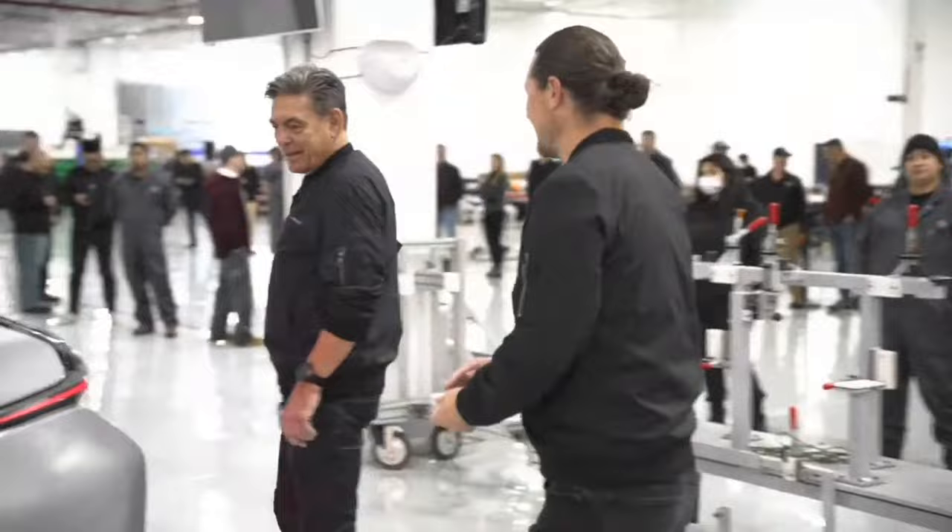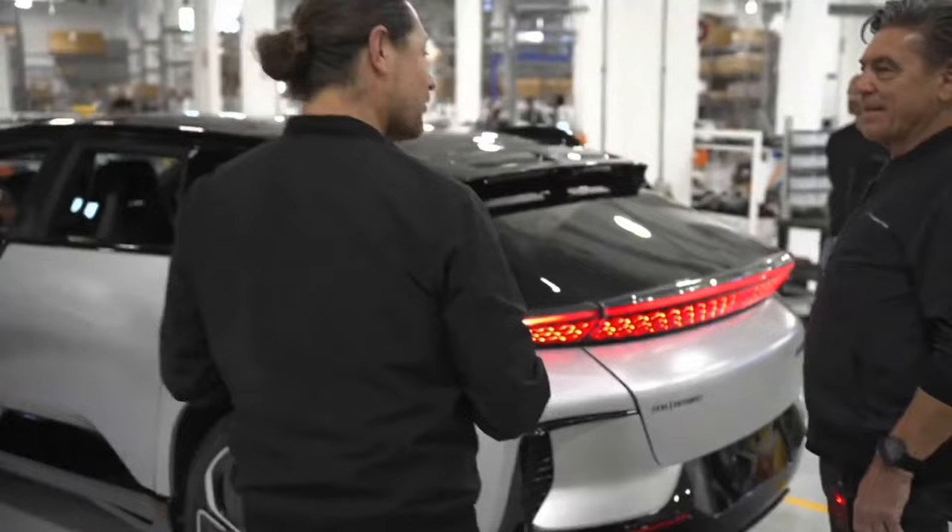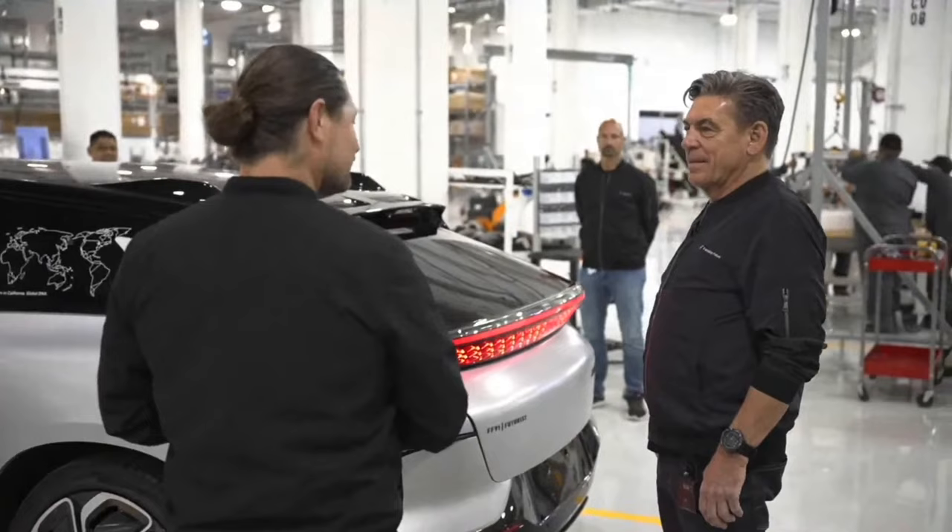Today we are looking at our final production intent lighting for the exterior of the FF91. This lighting is made in Italy. It wraps all the way around the car — it starts in the tail lamp, goes through the rockers and the doors, and ends up in the head lamp. This allows the car to communicate with other vehicles on the road, users, and it makes for a wonderful grand entrance at a red carpet event.